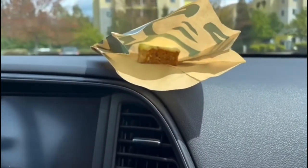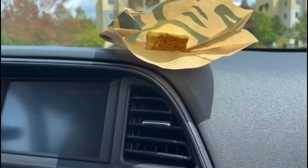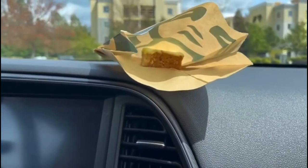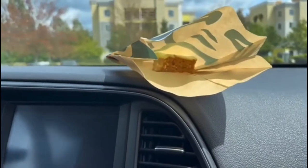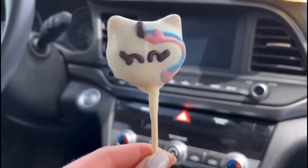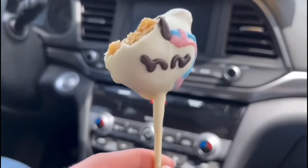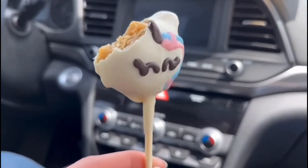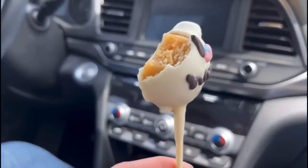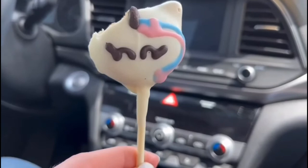I've tried the unicorn cake pop before — probably one of my favorite cake pops. I kind of wish Starbucks would come out with more cake pops for other holidays like Easter or Valentine's Day. The unicorn one is my favorite. I tried it last summer, but I'm rating it again for this video. I'd rate it 10 out of 10 for sure.